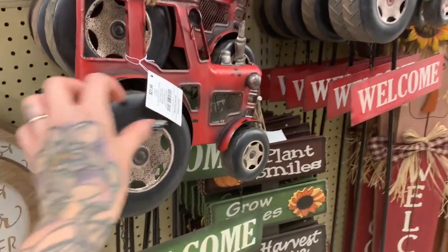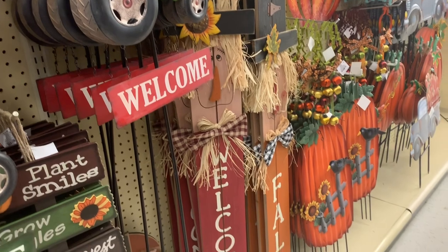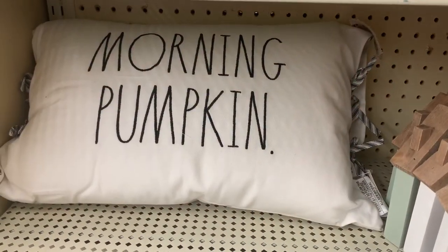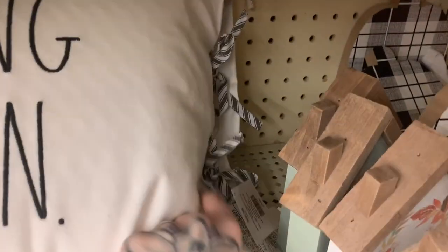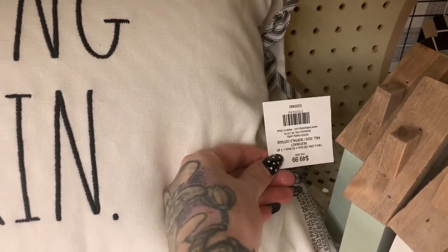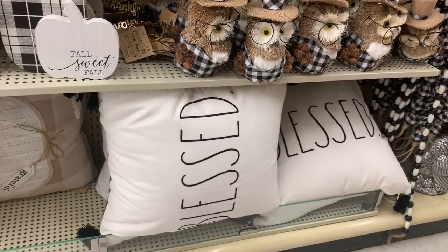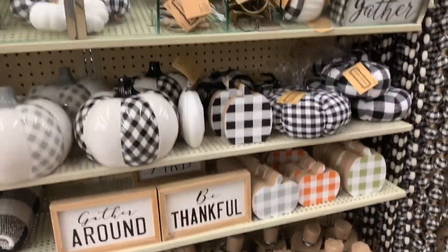And then you've got the big old tractors — $21.99. Really nice stuff. Like a Rae Dunn-inspired pillow that says 'Morning Pumpkin' — wait, it actually IS Rae Dunn, sorry guys — $49.99. And then you also have one down here that says 'Blessed.' I didn't know they sold Rae Dunn here — crazy!